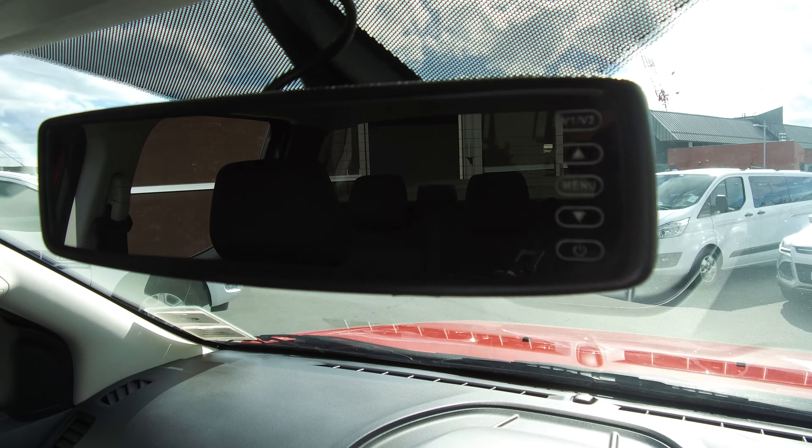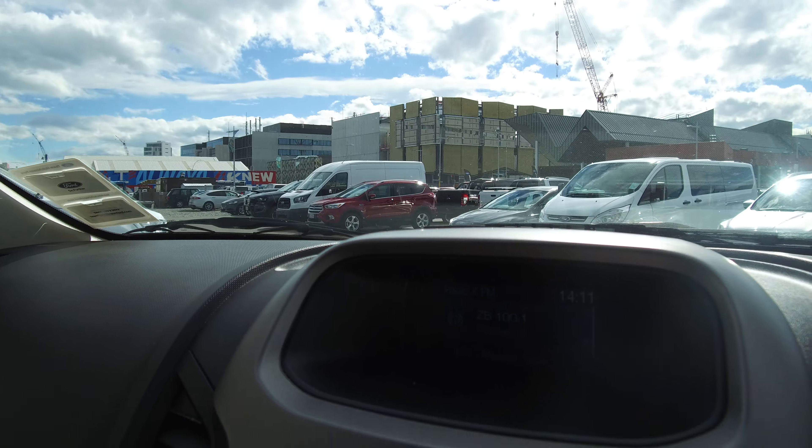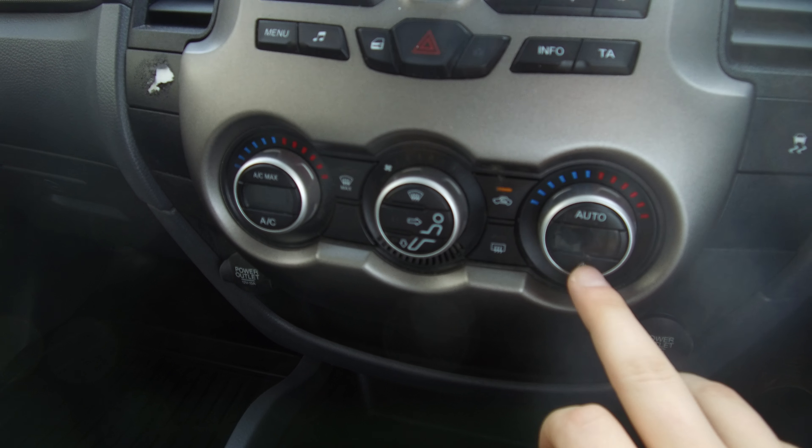Reversing camera up top — there it is. Display screen, phone and Bluetooth all channeled through there. Dual zone climate control so we can have two different temperatures on either side.